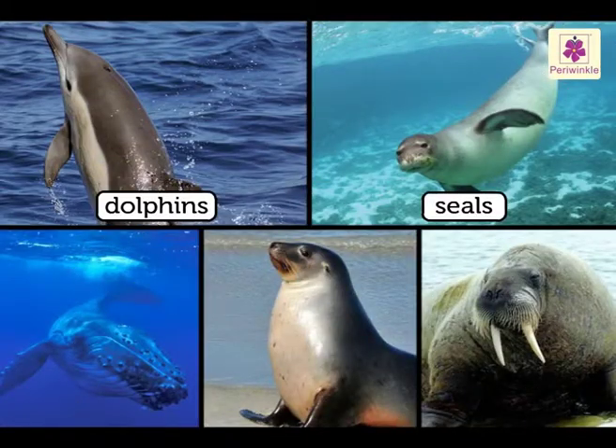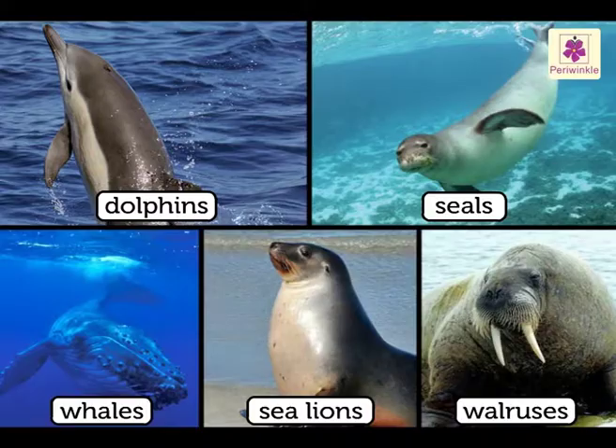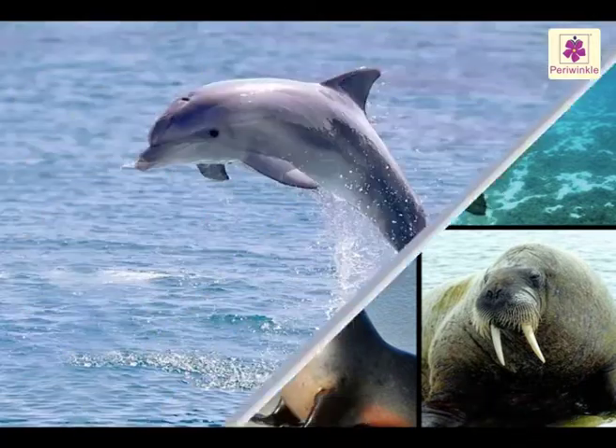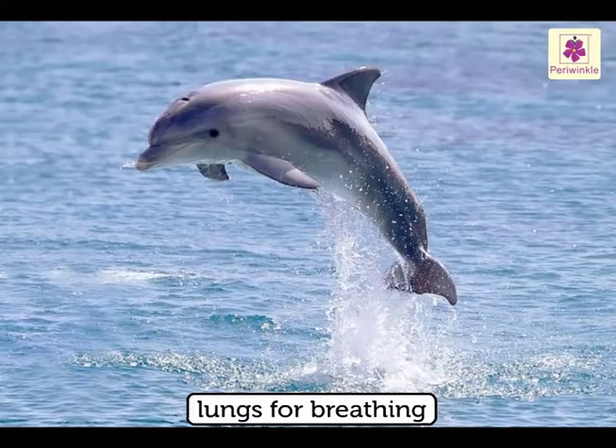Dolphins, seals, whales, sea lions and walruses live in water, but they are not fish — they are mammals. They don't have gills like fish, but they have lungs for breathing. They come up from the water to breathe from time to time.